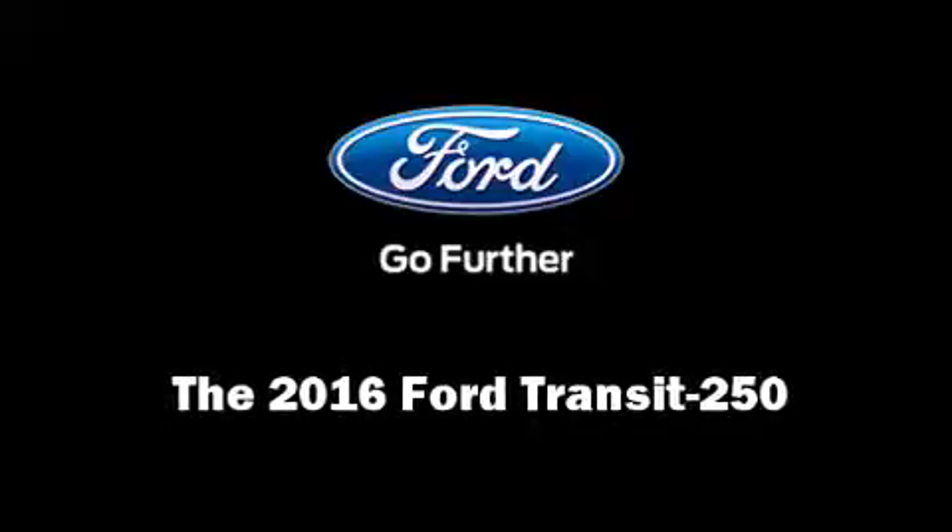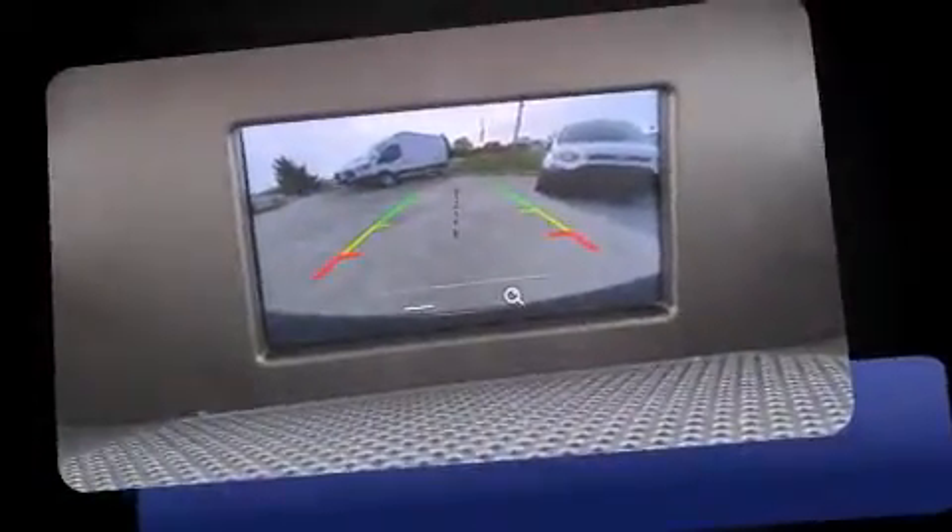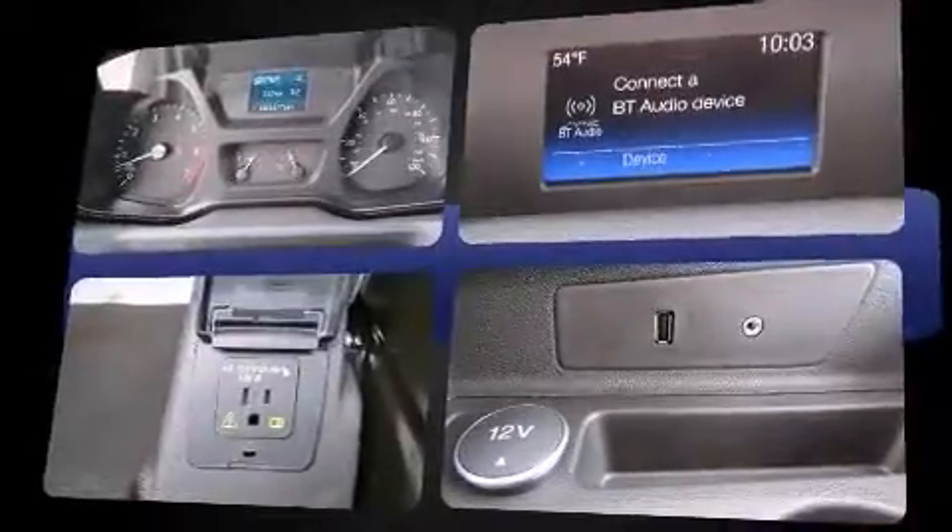Introducing the 2016 Ford Transit 250. All of the premium features expected of a Ford are offered, including one-touch window functionality, a tachometer, variably intermittent wipers, and power windows.